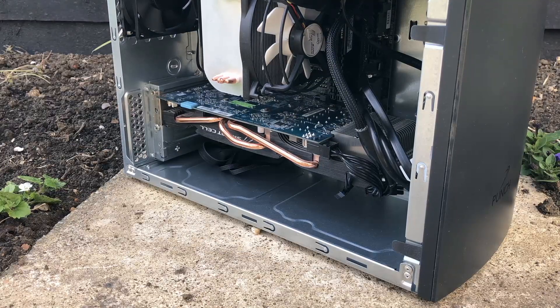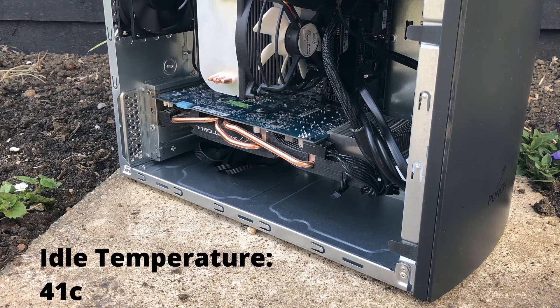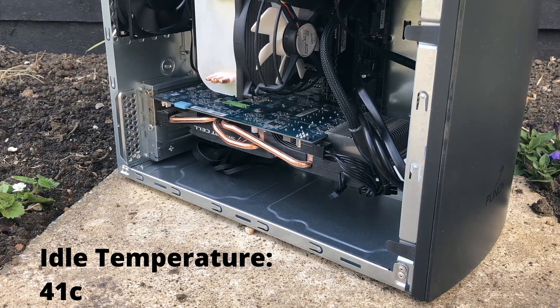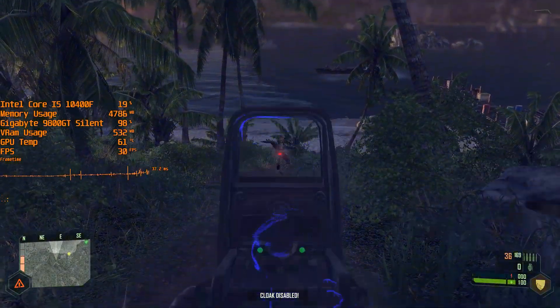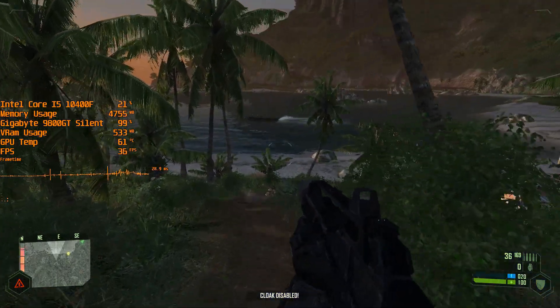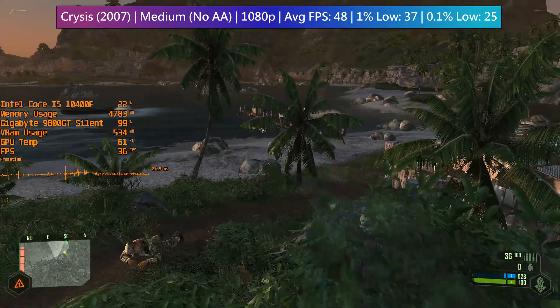The card idles at 41 degrees, which isn't too bad, but the real test is what happens when we fire up a handful of games — just how much will it suffer? First up it's Crysis, running at 1080p with medium settings and anti-aliasing off.